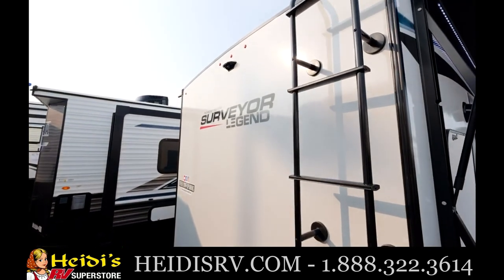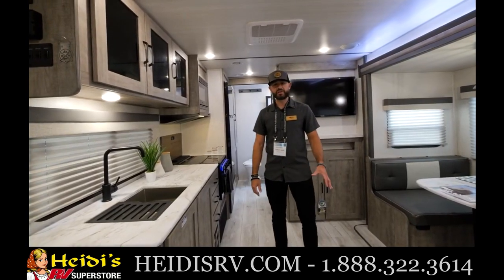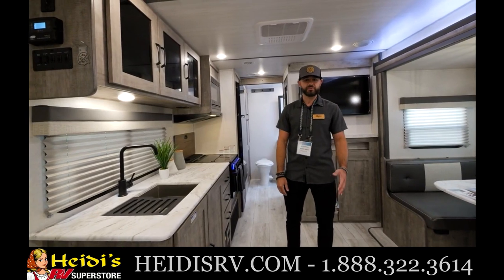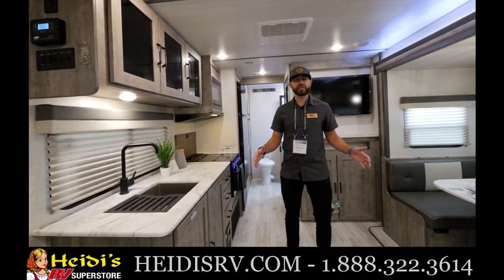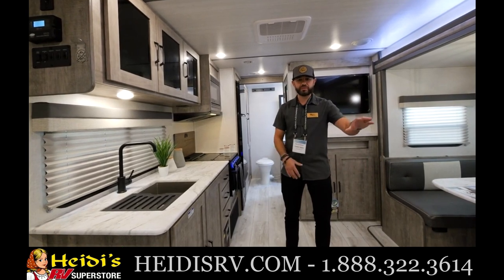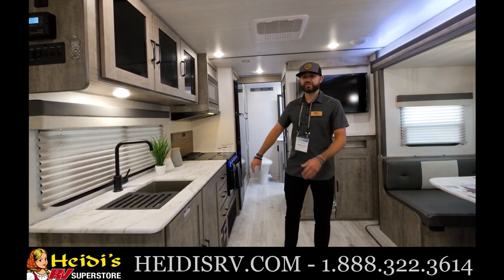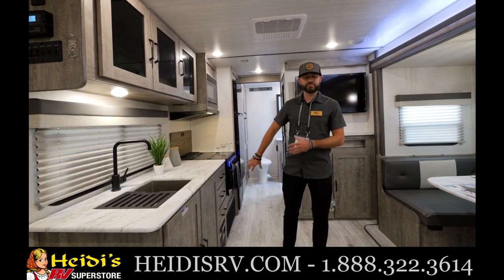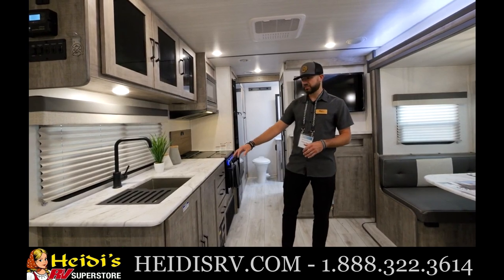Let's head inside. Inside the 252 RBLE — one of my favorite couples coaches — this floor plan is under 30 feet, and you're not going to believe the space you get. Private bedroom, two seating areas — very rare for under 30 feet. You also get a walk-in pantry and a massive bathroom with tons of storage. Let's check out the kitchen first.